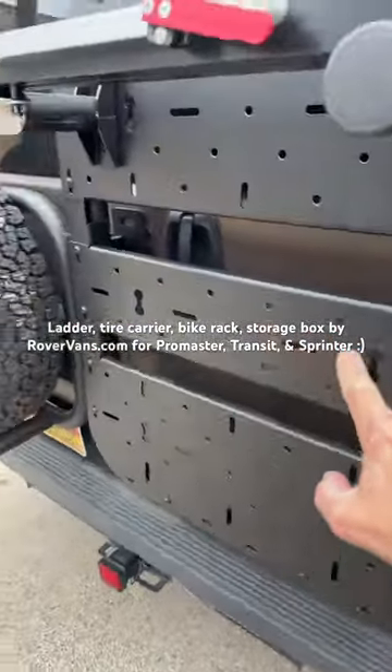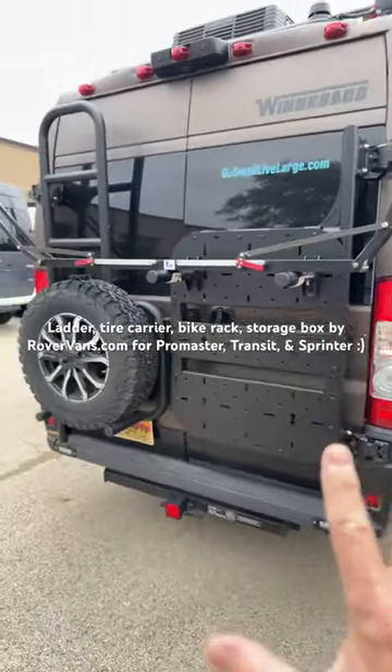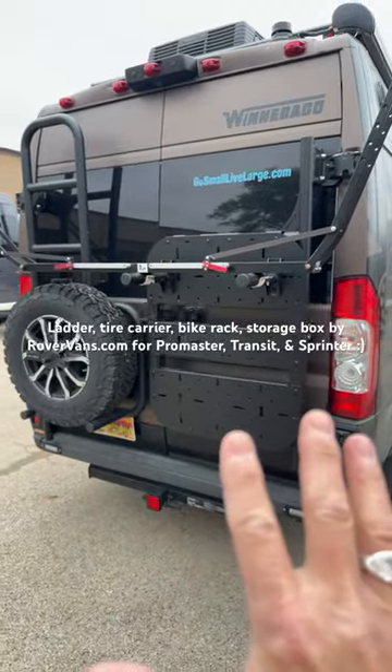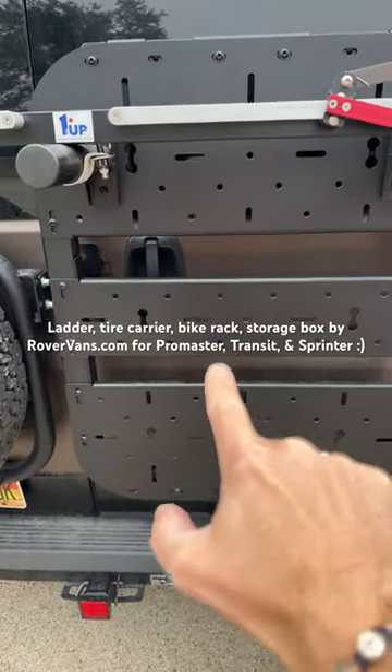I'm getting an Adventure Van storage box placed on the back of my van today to complete the accessory package — tire, carrier, ladder, bike rack, and the accessory box.